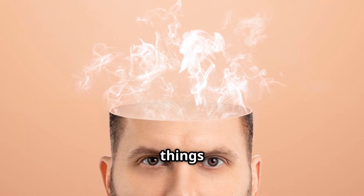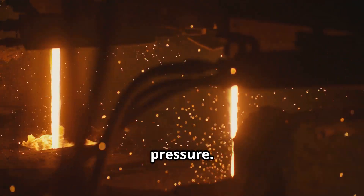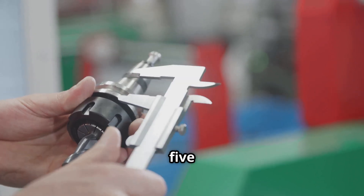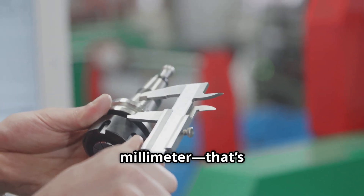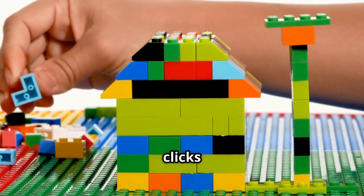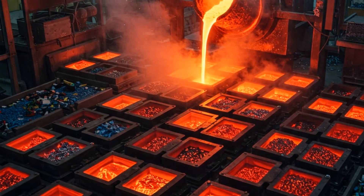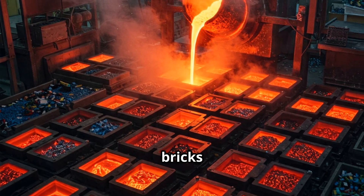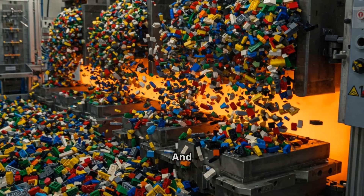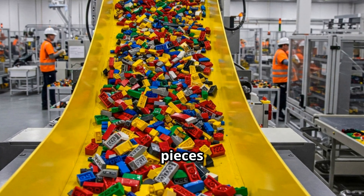This is where things get mind-blowing. The molten plastic is injected into steel molds at extreme pressure. Each mold is engineered to perfection, accurate to within five thousandths of a millimeter — that's thinner than a human hair. That's why every Lego brick clicks together perfectly, no matter if it was made today or 40 years ago. Each mold can make up to 3,600 bricks per minute — that's five million pieces per hour. And Lego factories produce over 100 million pieces per day.